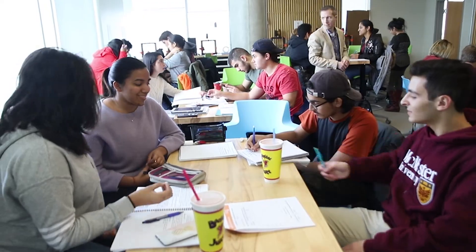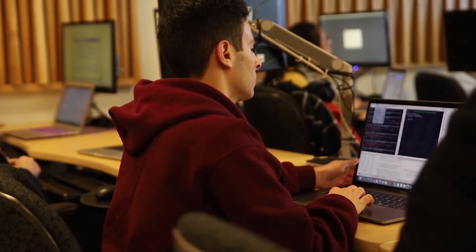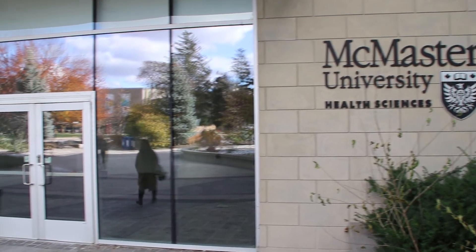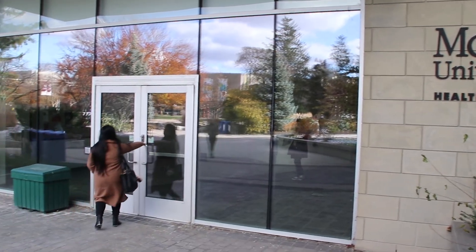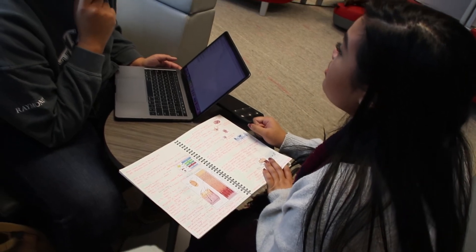To me, being an iBioMed student means being able to bridge the gap between health sciences and engineering. It's the first of its kind program in Canada, and being part of that new change and development is really exciting. To me, being an iBioMed student really means that I have the opportunity and the privilege to shape my career and truly customize my academic path to whatever I want it to be. It's a wild ride and I absolutely love every single moment of it.